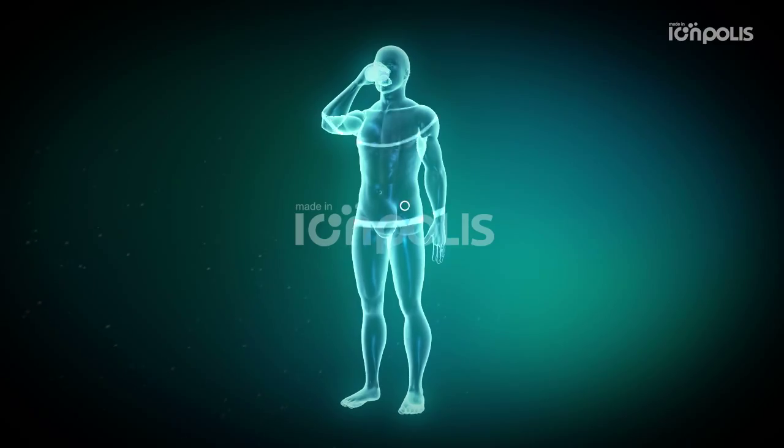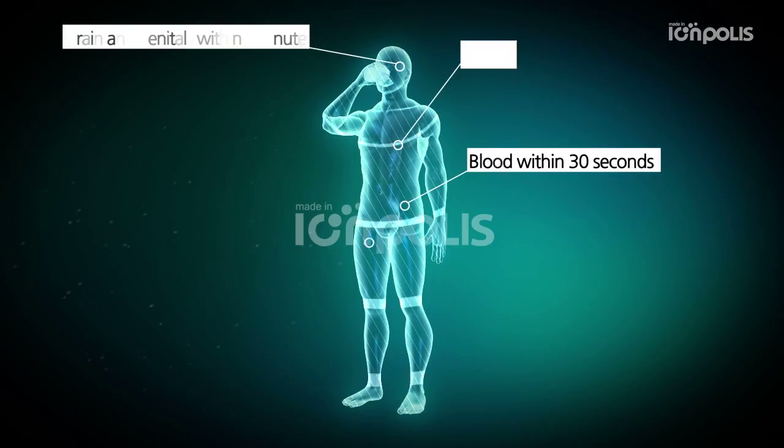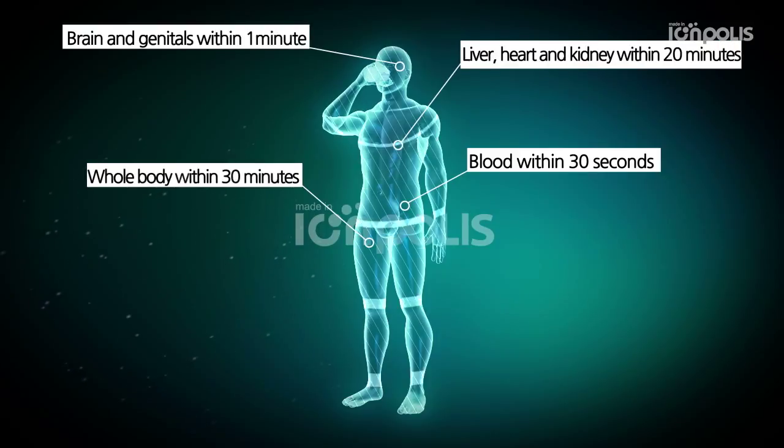Hydrogen water is absorbed in blood within 30 seconds, the brain and genitals within 1 minute, skin within 10 minutes, liver, heart and kidneys within 20 minutes, and the whole body within 30 minutes.